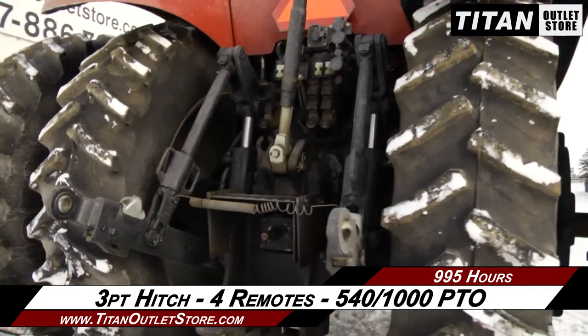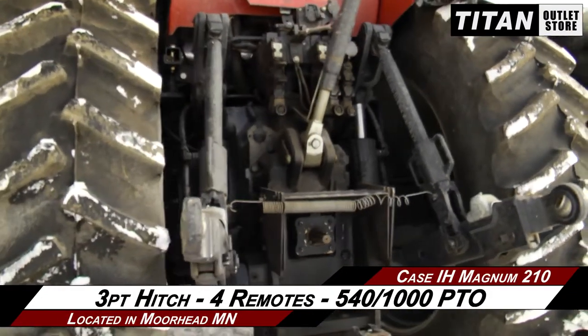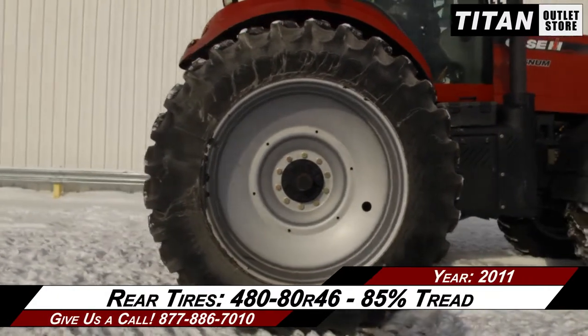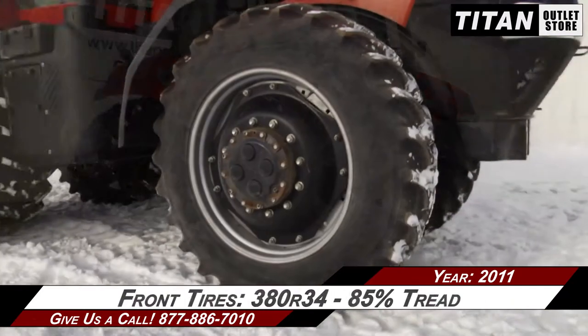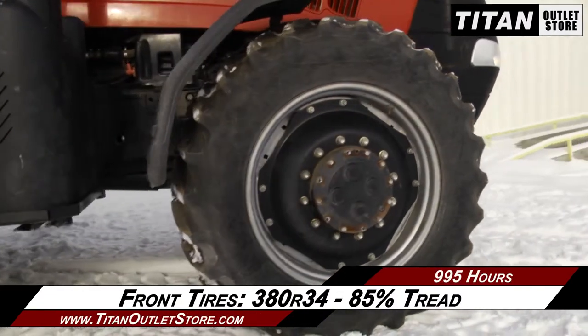Moving on to the rear, which is outfitted with a 3-point hitch, 4 remotes, and a 540-1000 PTO. The rear tires are 480-80R46s with 85% tread remaining. And to the front tires, which are 380R34s with 85% tread.